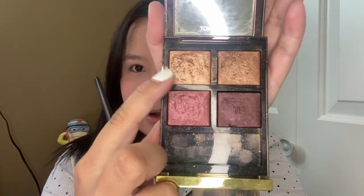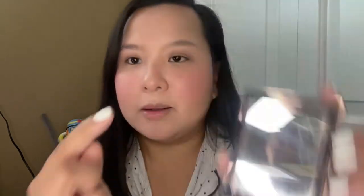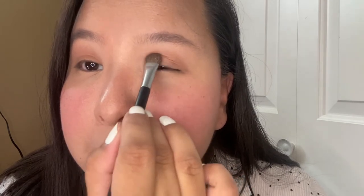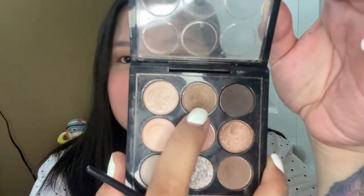Now I'll be using this golden eyeshadow by Tom Ford — it's the Eye Color Quad in number four, Honeymoon. I'll be using this one in the middle of my eyes. Next I'll be doing my crease and outer layer of my eyes using the matte shade again from the MAC palette.